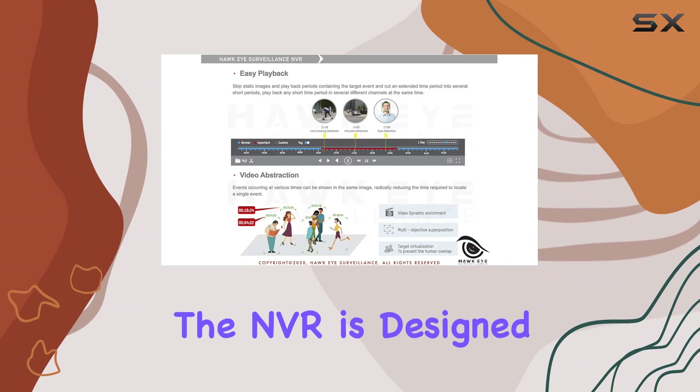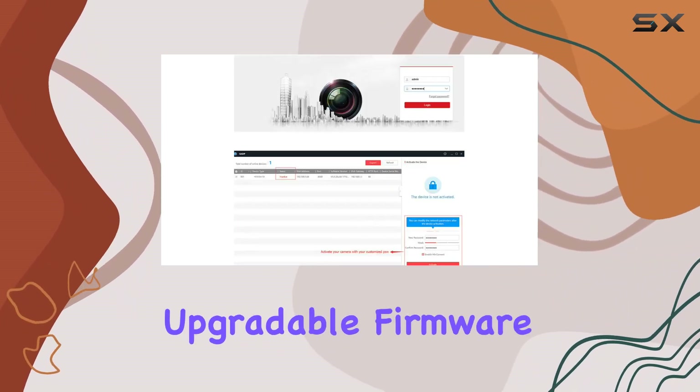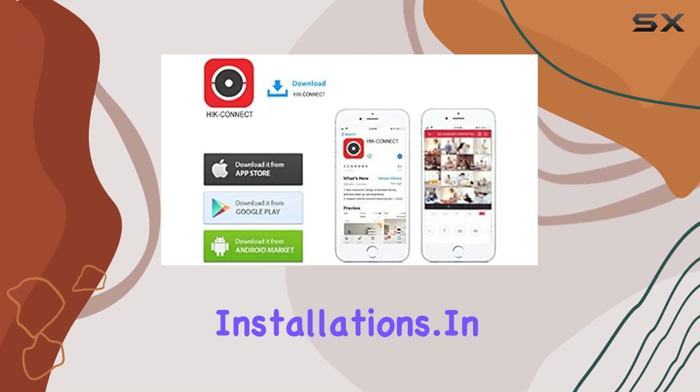The NVR is designed for compatibility with Hikvision systems, featuring an OEM model number with upgradable firmware. This means seamless integration into existing setups or new installations in terms of connectivity.